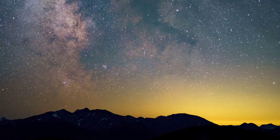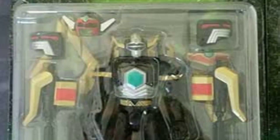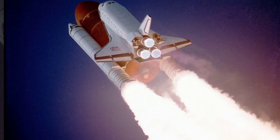Last but certainly not least, we had the Conquering Magna Defender. This figure paid tribute to the enigmatic character from Power Rangers Lost Galaxy. It was a true masterpiece, with meticulous sculpting and attention to detail. The Magna Defender's unique suit and signature features were brought to life in this figure.